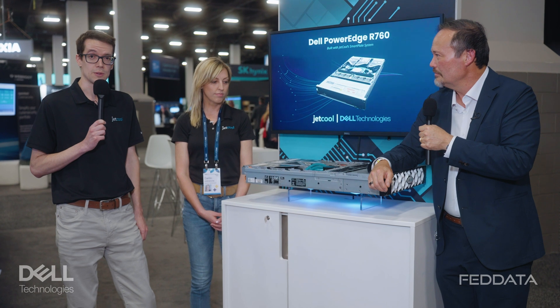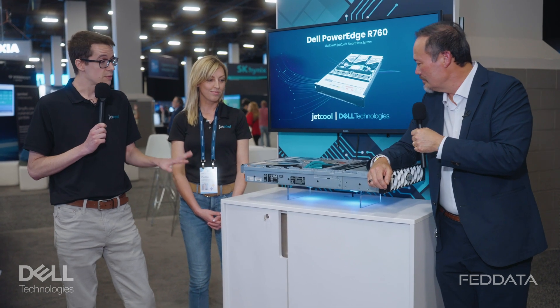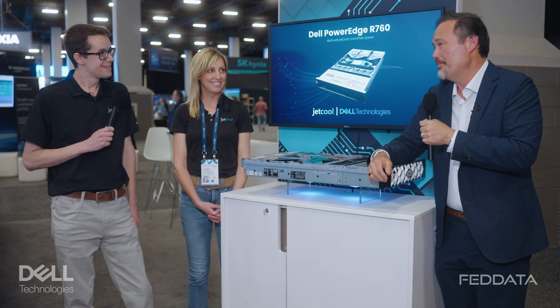We do direct-to-chip liquid cooling, bringing our cooling technology that targets the hot spots of processors to ultimately get better performance. And even more than that, we take that cooling solution and fully integrate it into a self-contained liquid cooling solution. What that means is you get the performance of liquid cooling in your server, but outside the box it looks just like air cooling — no plumbing, no water lines, no facility hookups needed.